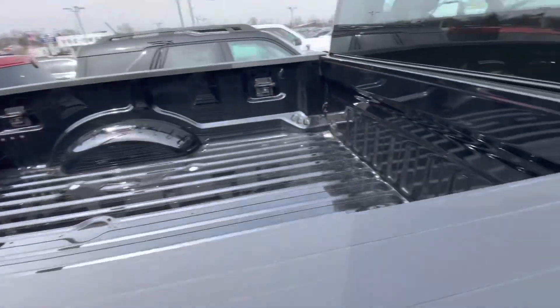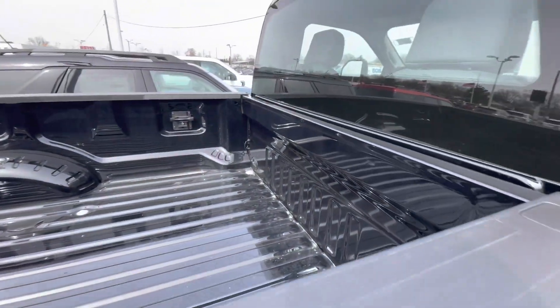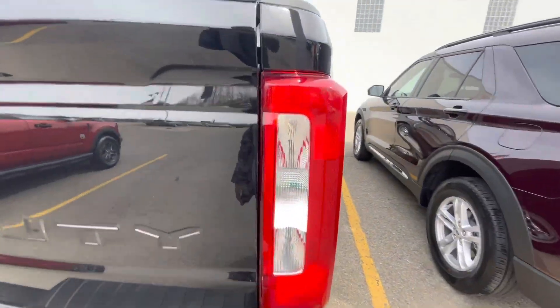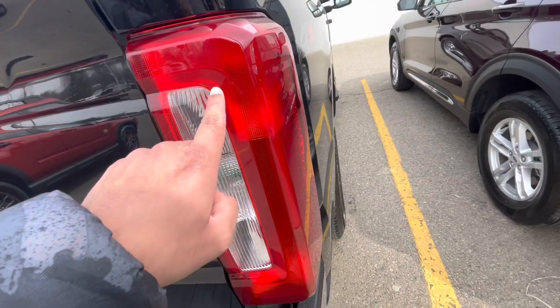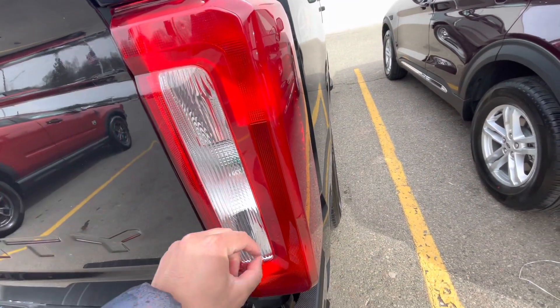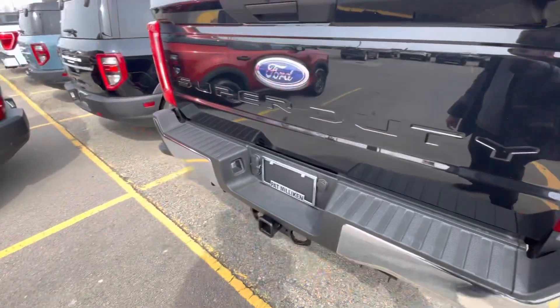The bed doesn't have a bed liner in it, but it's a massive bed — especially against the two-door cab. One really cool thing about the tail light area: the upgraded trims like the platinum have a leveling bar feature. Whatever you put in the bed, there's like a meter that goes up — it's really cool. Hopefully I can show you guys that in the future.